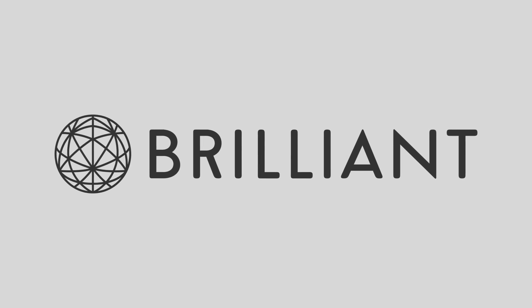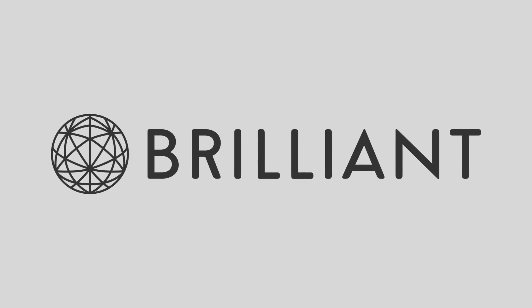Thanks to Brilliant for supporting this episode of SciShow. Go to Brilliant.org slash SciShow to learn more about their Statistics Fundamentals course.